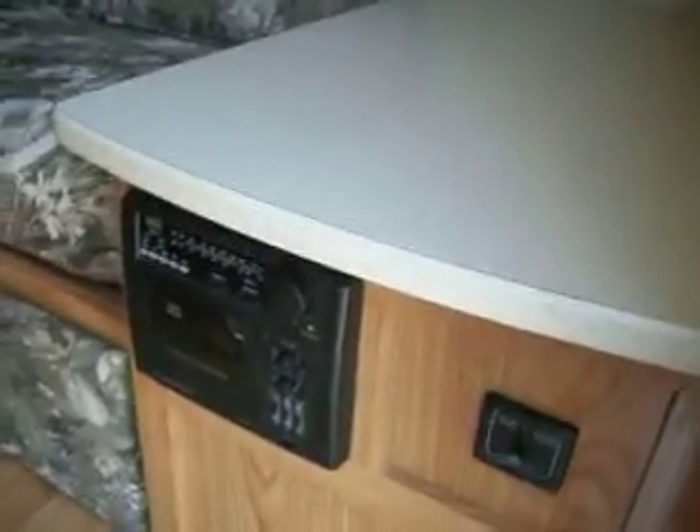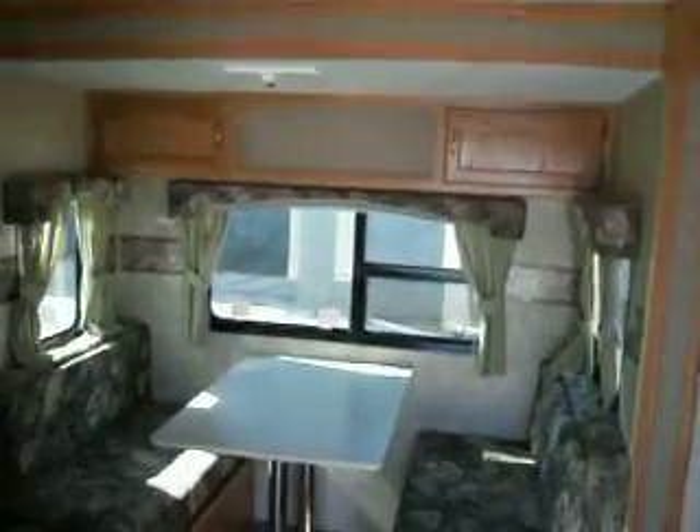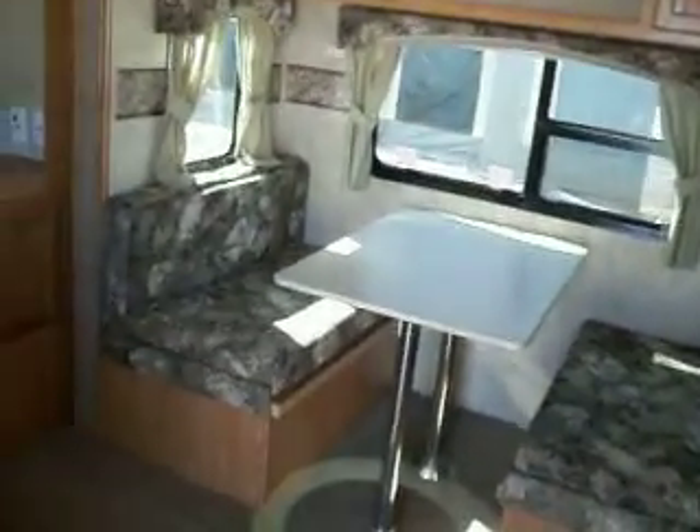Inside, you have a couch in front that converts into a bed, lots of counter space on the left with the stereo, storage above, a slide-out, and a dinette with storage above.